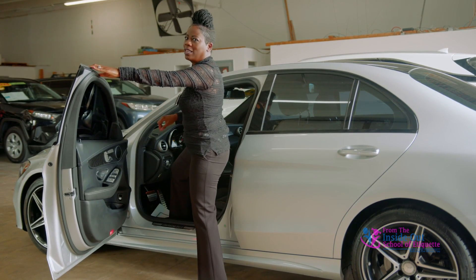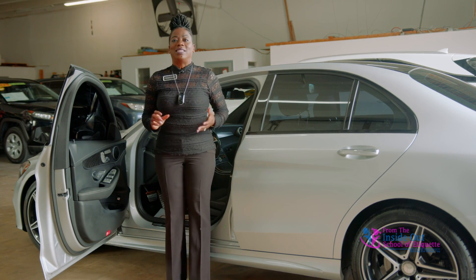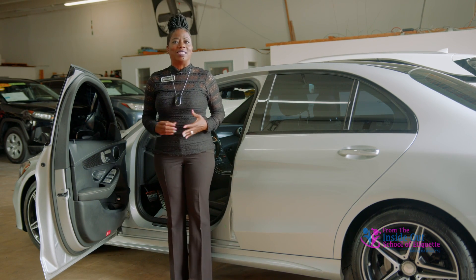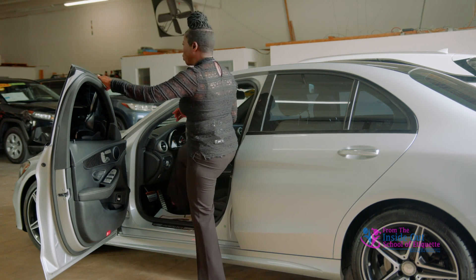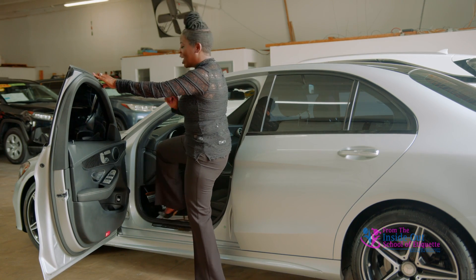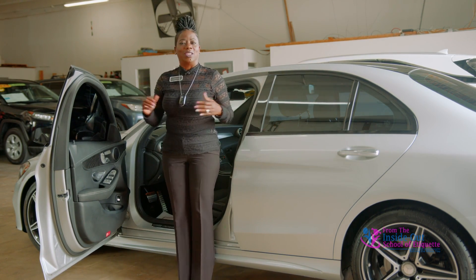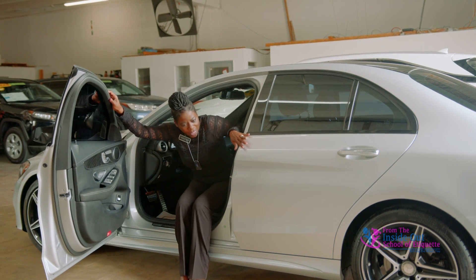Ladies, this is not okay. The objective of a lady when sitting, when entering a car, when picking something up, is to keep her legs closed. So of course, if you enter this way, your legs are wide open — that's not ladylike. So let's do it properly: turn your body away from the car and sit in the car.